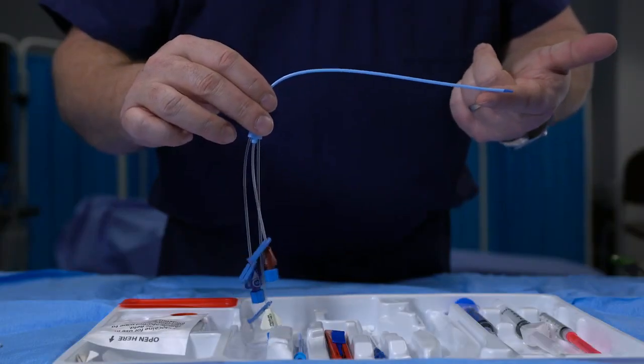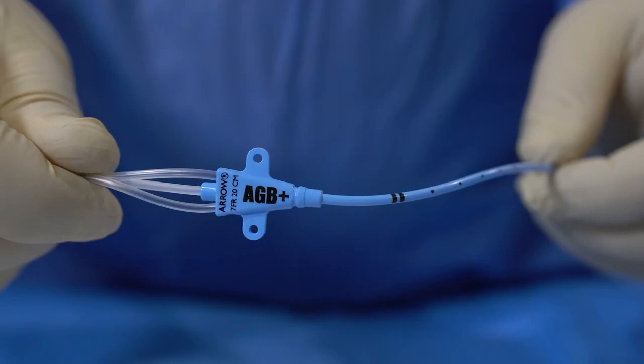You'll notice that the catheter is blue, and that's because it uses air protective technology. AeroGuard Blue Plus technology is a powerful defense against contaminants.